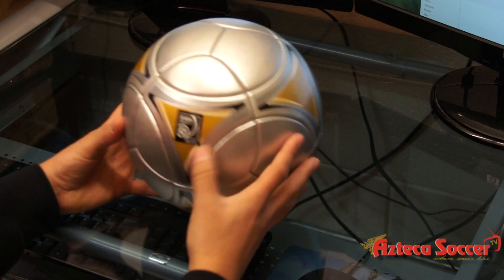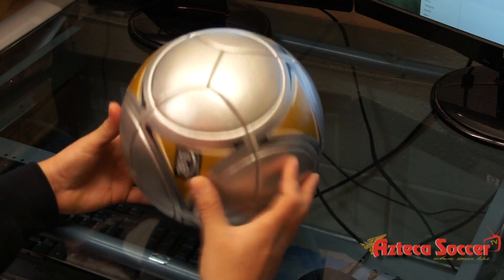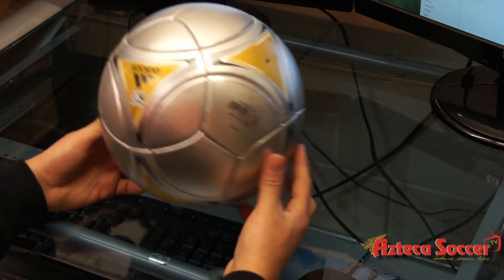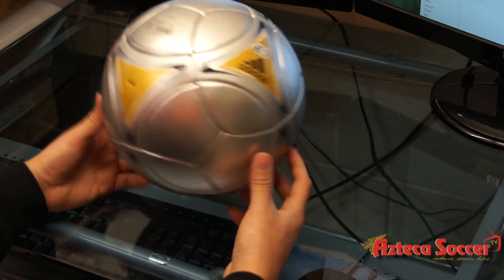As you can see, it has FIFA quality — it's FIFA approved. It's the official match ball of the Galaxy, and you should expect to see it this season when they play home or away games.